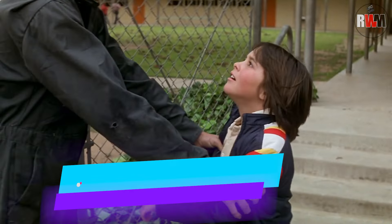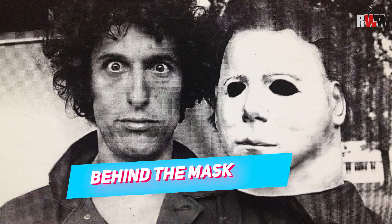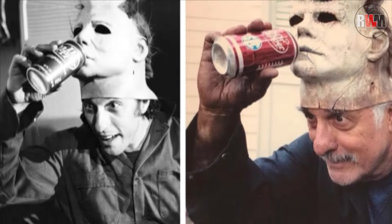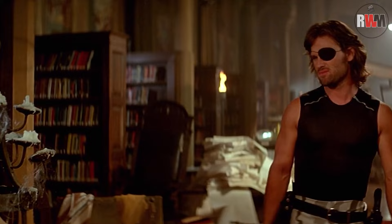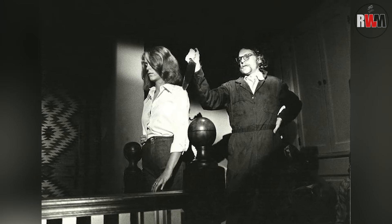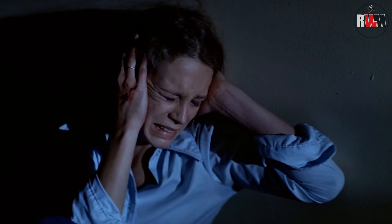Behind the mask of Michael Myers lurked a shared history. John Carpenter's friend from USC film school, Nick Castle, played the iconic villain for most of the film. Castle would later collaborate with Carpenter on the screenplay for Escape from New York. Production designer Tommy Lee Wallace filled in playing Michael whenever needed. The unmasked Michael Myers, however, was a one-shot wonder — actor Tony Moran, who later appeared on shows like The Waltons and CHiPs, received a mere $250 for his brief but impactful scene.